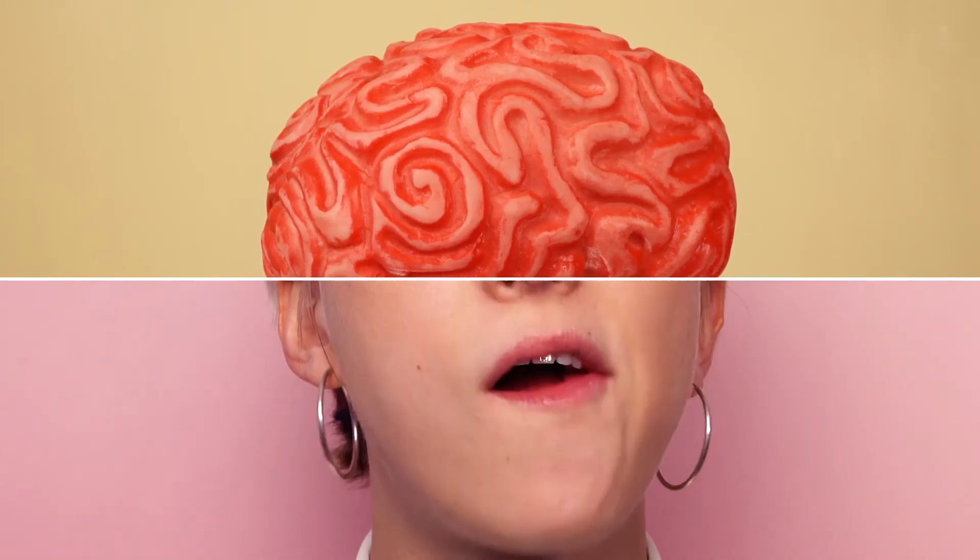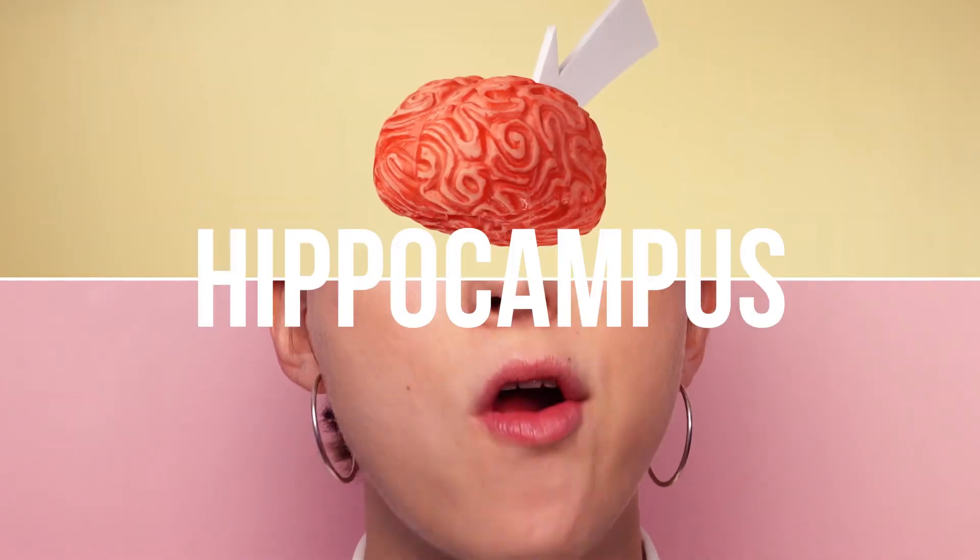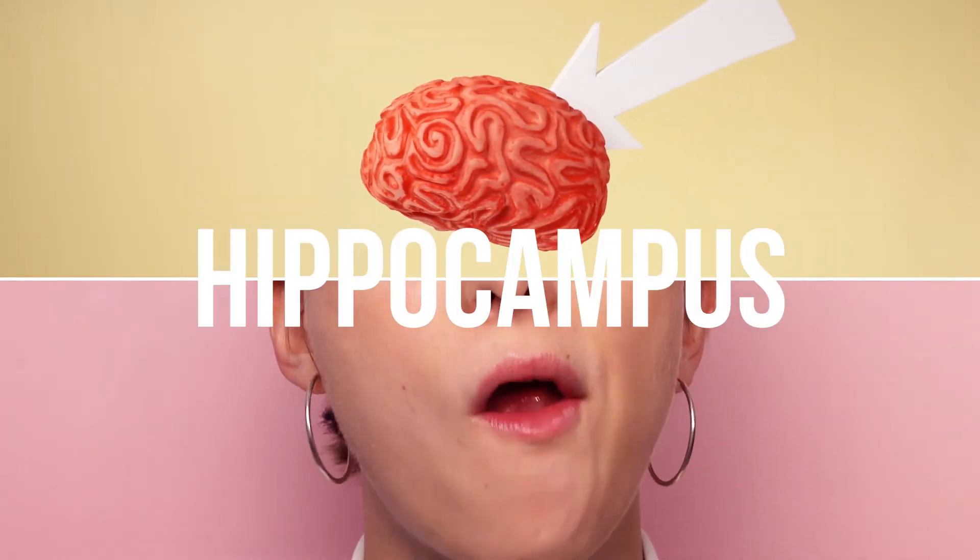Also, the chewing movement of the jaw triggers the hippocampus, the part of the brain that is in charge of memory.